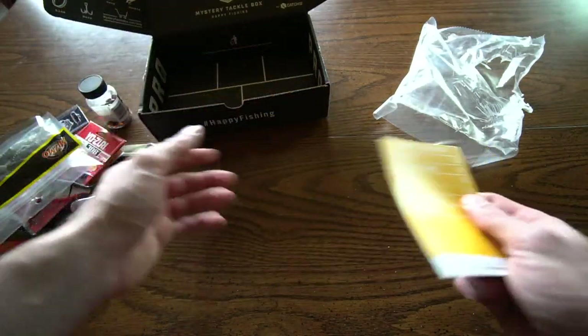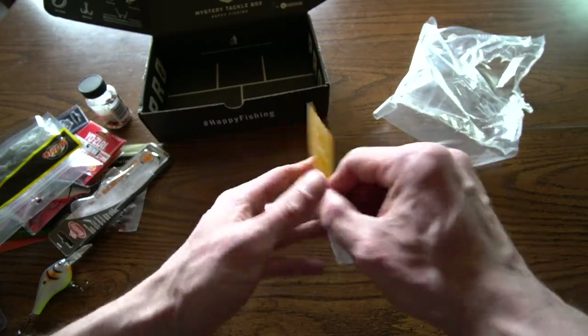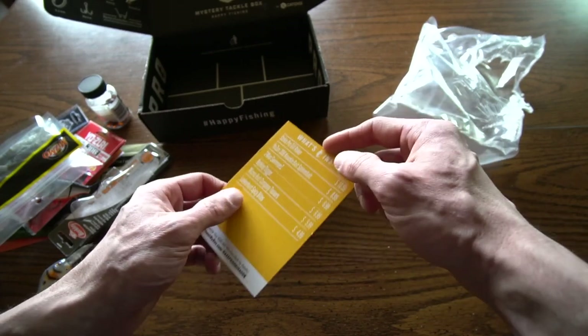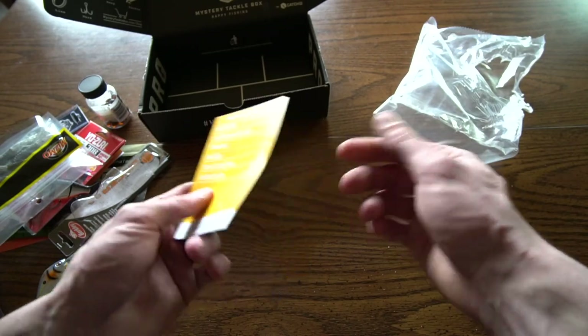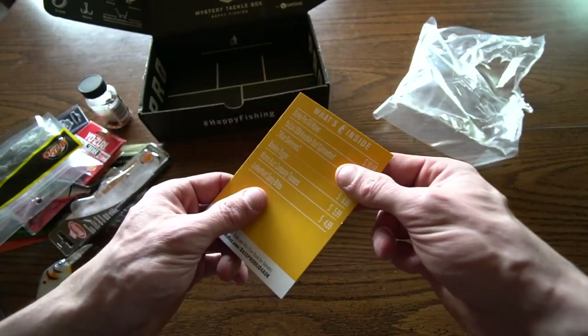So instead of spending $25 and getting what — $50 worth of baits. I'm going to have the card and everything showing what was inside this month's Mystery Tackle Box linked down in the description below if you guys want to check that out. That's something I also do with my Lucky Tackle Boxes. Did you guys like this month's Mystery Tackle Box? Honestly, I liked it a lot. I thought it was definitely worth the money — the $25 you would pay — and it was a great box.